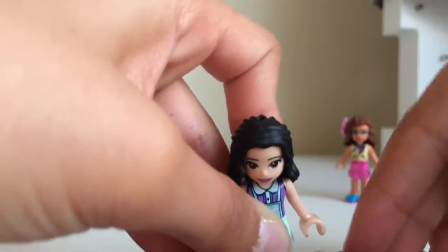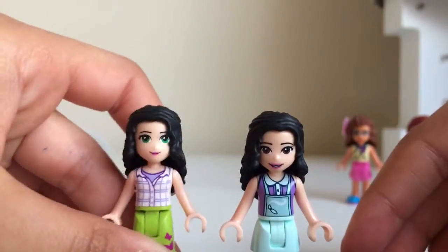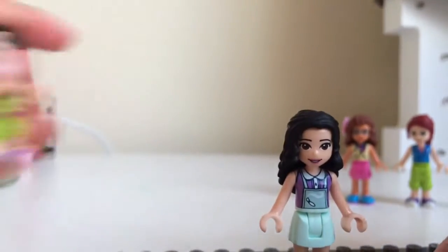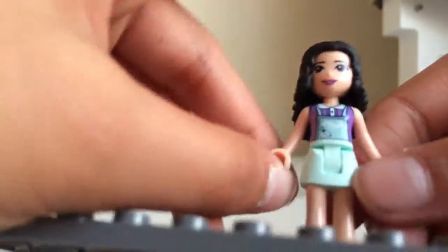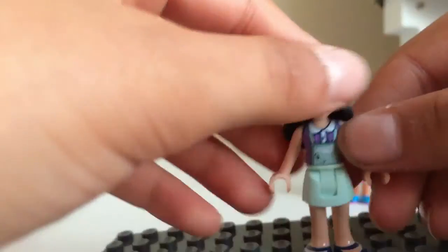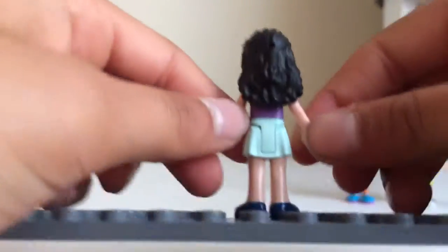Now moving on to Emma 2018. This is the new Emma, and this is the old Emma, so we're going to do some comparison. The new Emma has the same hairstyle, brown eyes, and she has a painting-like outfit for when she's painting and stuff. And some lovely sandals. Her purple top, which you can barely see, matches Andrea's and Alicia's.